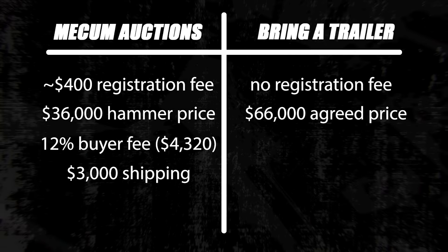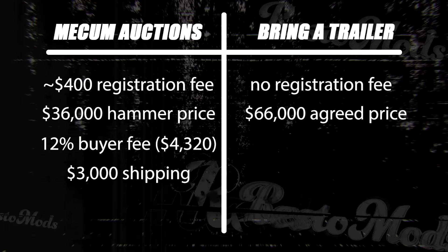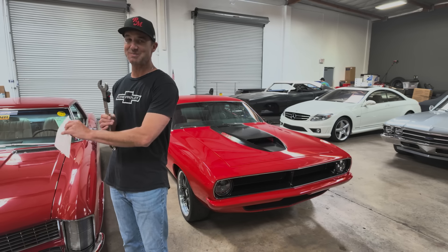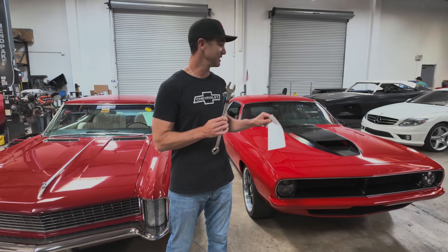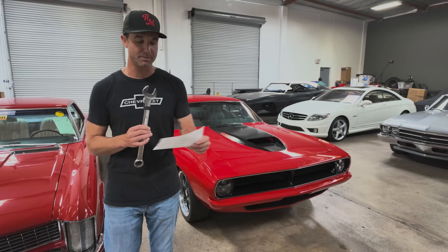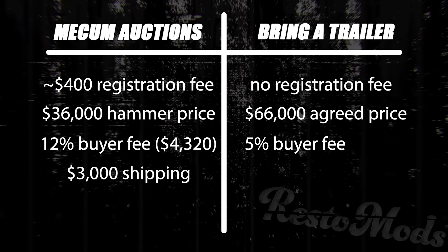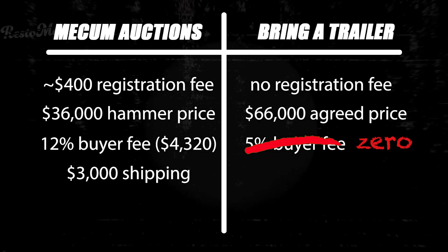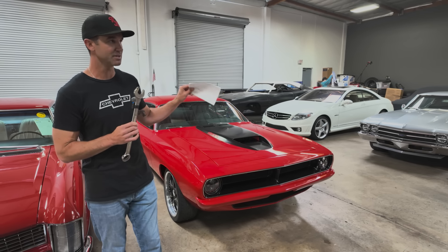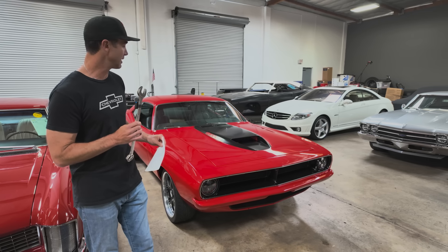The way Bring a Trailer's fees work: when a deal is closed, they charge a 5% fee on top of the final sales price, with a minimum of $250 and capped at $7,500. Mecham does not have a cap on their buyer's fees; their minimum is $1,000. In this case, because we closed the deal outside the platform after the reserve wasn't met, Bring a Trailer never made any money — there was no buyer's premium. I didn't pay a dime to Bring a Trailer to buy this car, even though it was their platform. There's a listing fee to the seller, maybe $100–$200, and that's it.